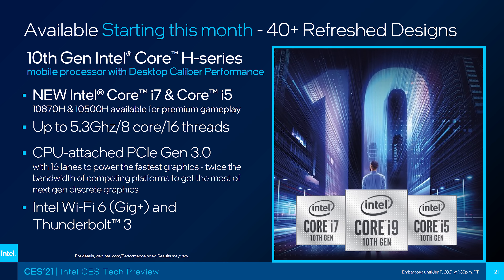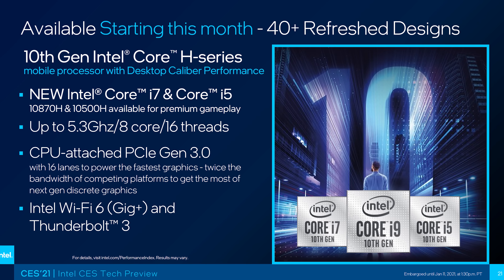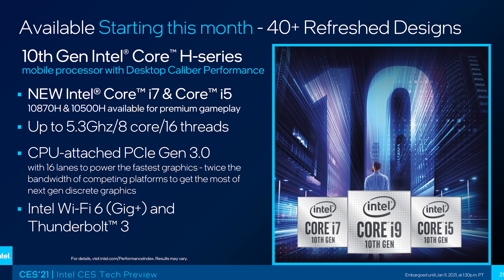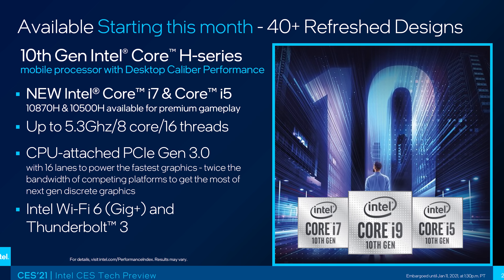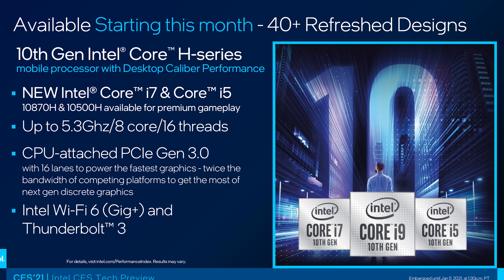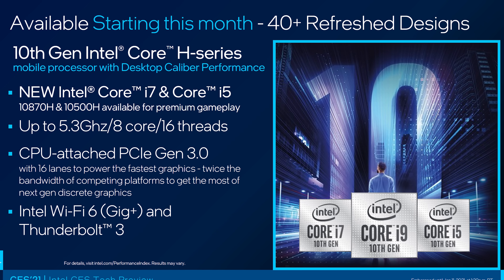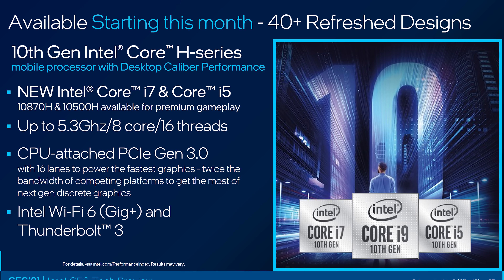Intel are noting that there are going to be 40 plus refreshed 10th gen designs this month with next gen Nvidia graphics, though they also note that their processors use 16 PCIe lanes for the GPU. It'll be interesting to see what next gen AMD mobile processors will use tomorrow. If next gen Ryzen is 8 PCIe lanes again, then that could be a potential bottleneck in certain scenarios.